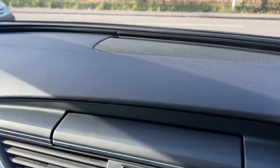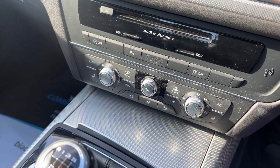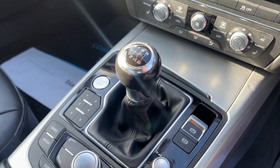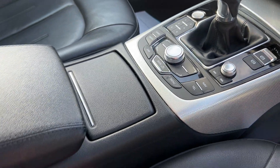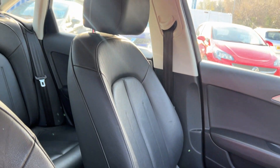The navigation and media screen pops up here, along with the radio and CD. You also have heated seats, air conditioning, and a 6 speed gearbox. The seats are in grey, in full leather.